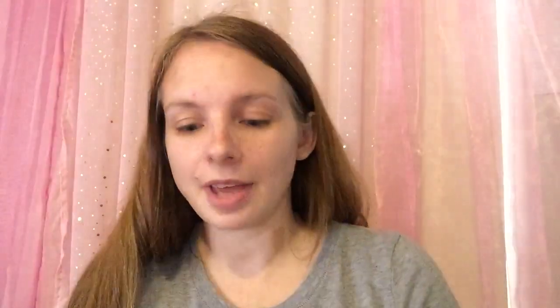The next thing is Beauty Renewal face cream — it's a sample but it's a decent size. You just apply it to your face and neck. The next thing is a Smashbox sample — it's called Smashbox Insta Matte. You put it over a glossy lipstick and it turns it into matte. That's really cool, I'm excited to try that.